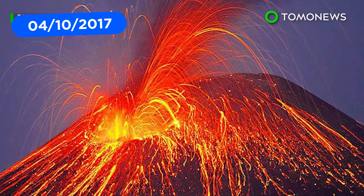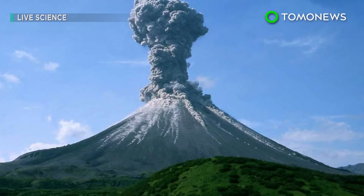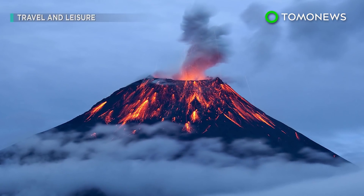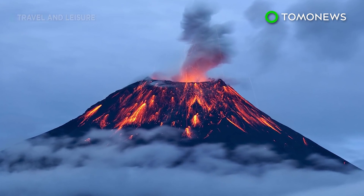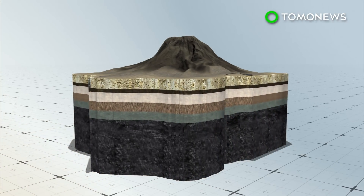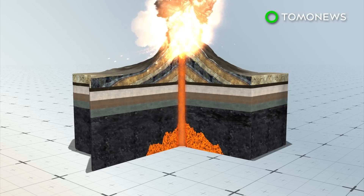A volcano is an opening in the Earth's surface where molten rock can escape. The Earth's crust is made up of tectonic plates that shift and move, and volcanoes are often located at the fault lines between these plates. Cinder cone volcanoes occur when lava is ejected from a volcanic vent, shot into the air, and pieces accumulate around the vent, creating a circular or oval-shaped cone with a bowl-shaped crater at the top.